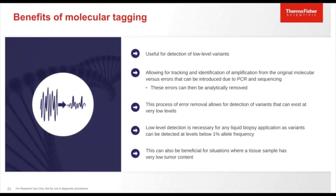The molecular tagging approach, based on AmpliSeq HD chemistry, is part of the Oncomine Precision Assay and is very useful for detection of low-level variants relevant for plasma sample testing. This approach allows tracking and identification of amplification from the original molecular level versus errors introduced by PCR and sequencing, which can then be analytically removed. This error removal allows detection of variants at very low levels — necessary for liquid biopsy applications where variants can be detected below 1% allelic frequency. It is also beneficial for tissue samples with very low tumor content.